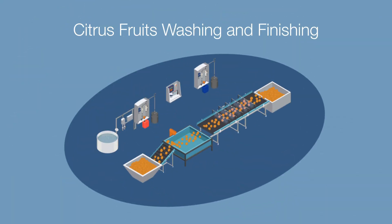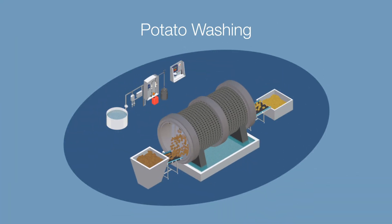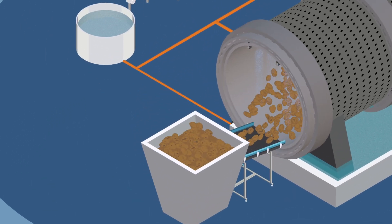Oranges or similar fruits are first disinfected in an immersion tank and then processed for finishing. Potatoes, which are particularly dirty from the field, are placed into the cleaning process. In a drum, they are cleaned of soil and other residues using water and chlorine dioxide or bleach cleaning agents.